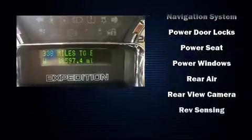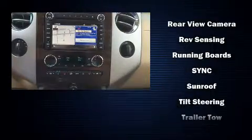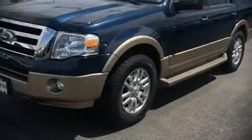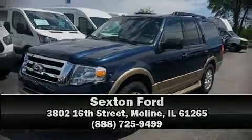Passengers are protected by various safety and security features, including traction control, brake assist, a security system, and four-wheel disc brakes with ABS. Please don't hesitate to give us a call. We'll be right back.